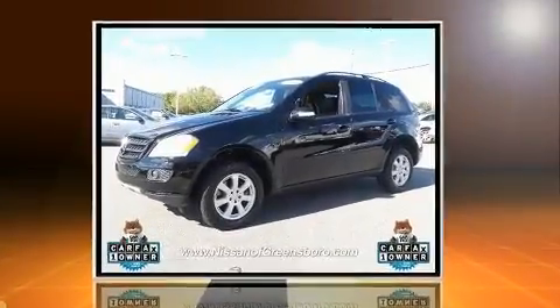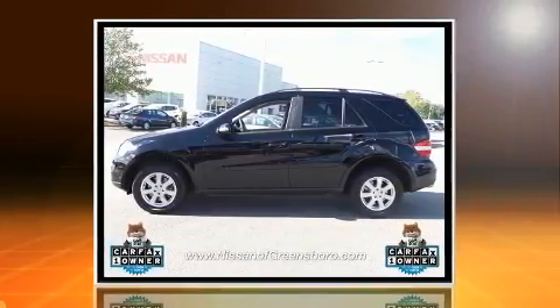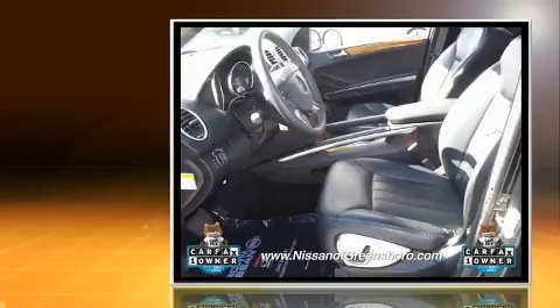Introducing the 2006 Mercedes-Benz M-Class. It features four-wheel drive capabilities, a durable automatic transmission, and a 3.5-liter six-cylinder engine.